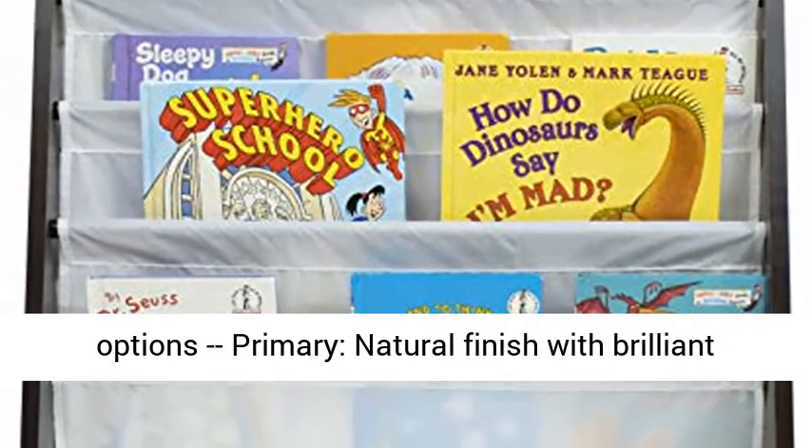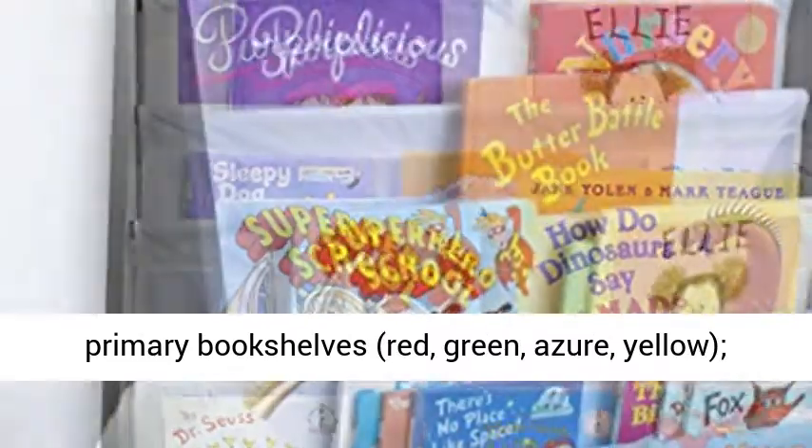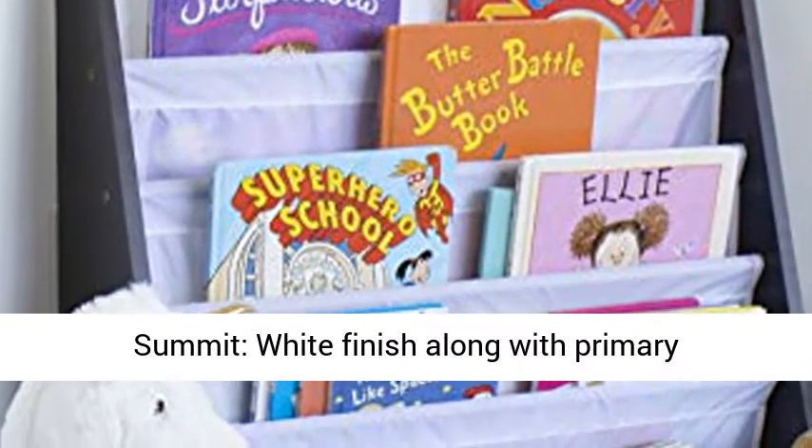Primary — natural finish with brilliant primary bookshelves in red, green, azure, yellow. Summit — white finish along with primary bookshelves.